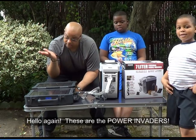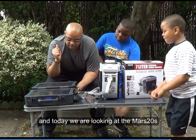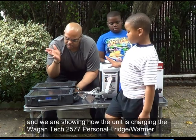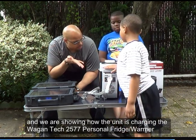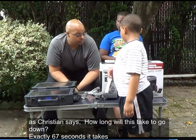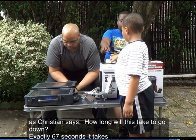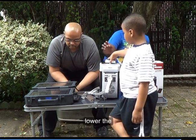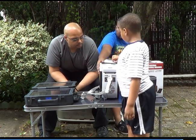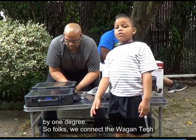Hello again, these are the Power Invaders and today we are looking at the Mars 20s unit from our last film. We are showing how the unit is charging the Wagon Tech 7-liter personal fridge warmer. As Christian asks, how long does it take to go down? It takes just 67 seconds for the Mars generator to lower the temperature in the personal refrigerator by one degree.